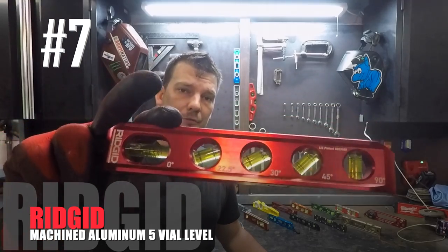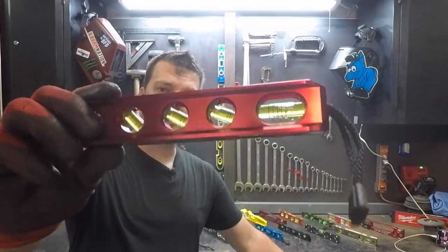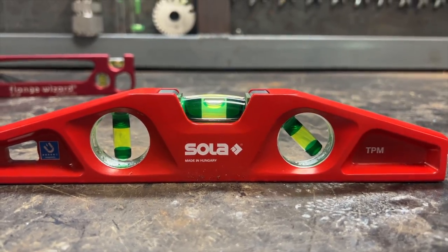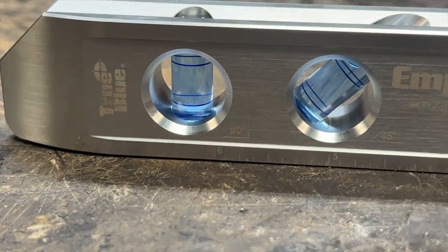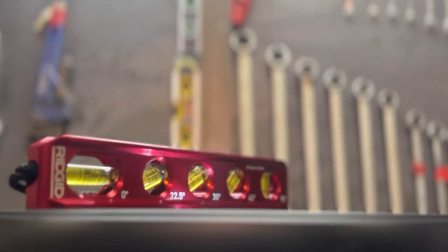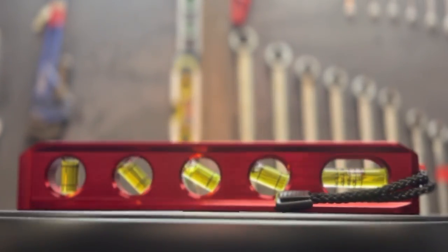Number seven: the Rigid 8-inch machined aluminum five-vial level. It's the only level on the list with five vials. There were several criteria for consideration on this list — all levels must have magnets, a pipe groove, and a flat side. They must be pocket friendly while having a minimum of three vials: a zero degree, 90 degree, and a 45 degree. About half of the levels have no more than three vials; the other half have a 30 degree bubble as well. But the Rigid is the only torpedo to include a dedicated 22.5 degree bubble.